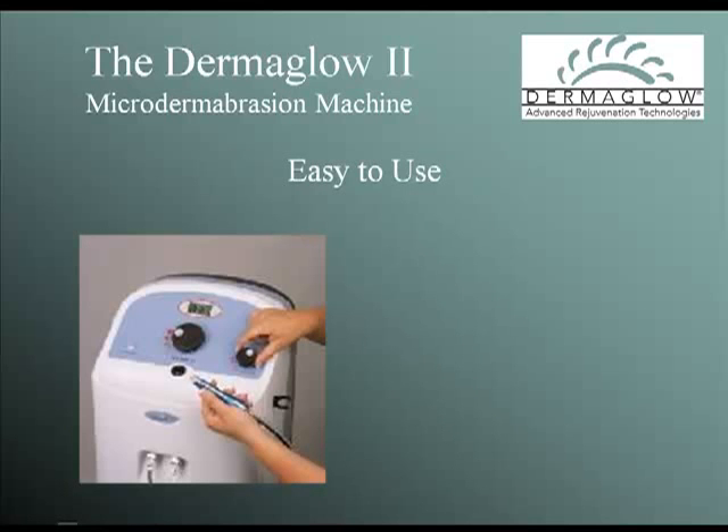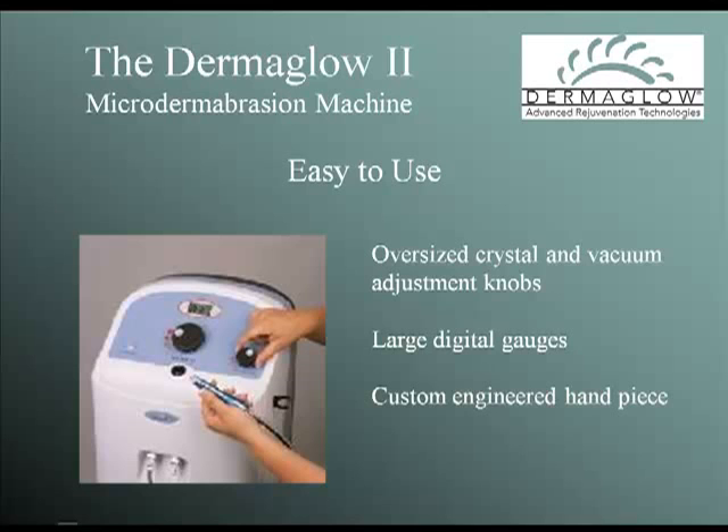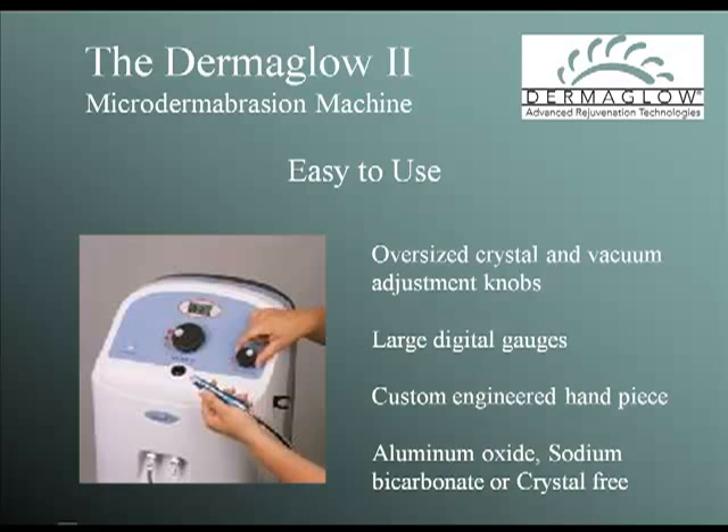The D2 is designed to be easy to use with oversized knobs, an easy-to-read digital vacuum gauge, and a large-capacity disposable crystal cartridge that will provide 20 to 25 treatments between changing. You have the choice of aluminum oxide, sodium bicarbonate, or a crystal-free handpiece attachment. The handpieces are ergonomically designed to work with you rather than against you, and you have your choice of either small or large orifice disposable tips that last up to 20 treatments to meet all your needs.